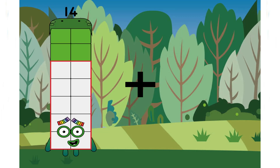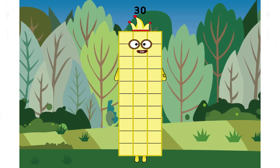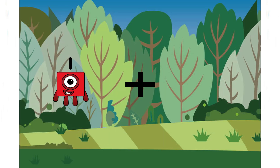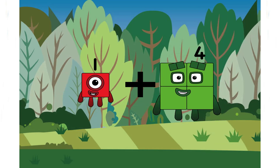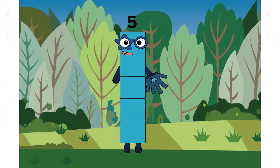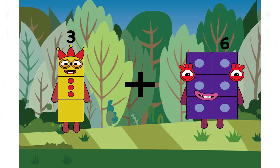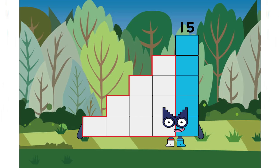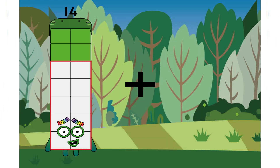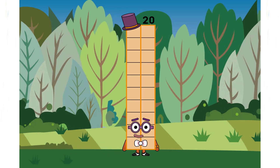Eight. Ten. Eight. One plus four equals nine. Very easy. Three plus twelve equals fifteen. Fourteen plus six equals twenty.